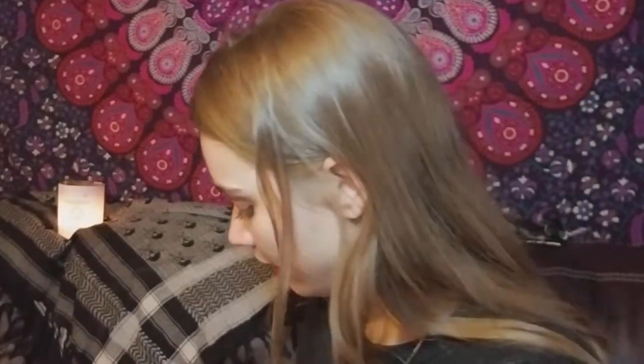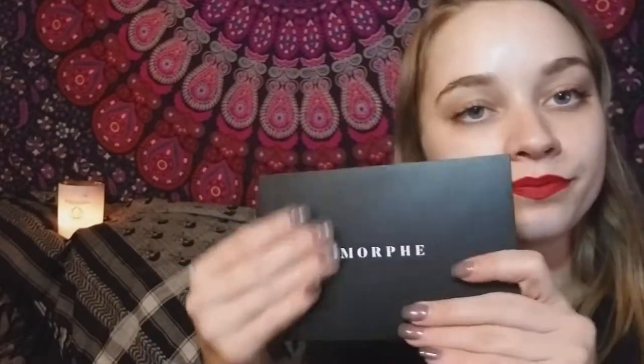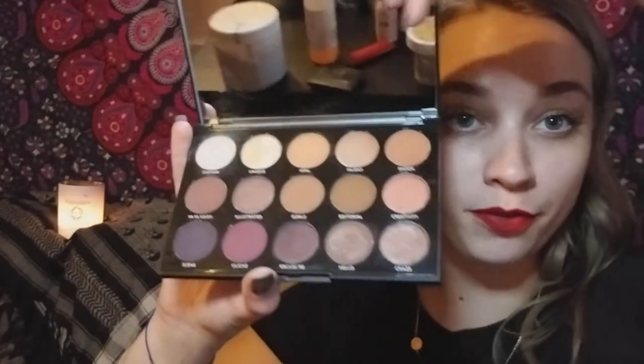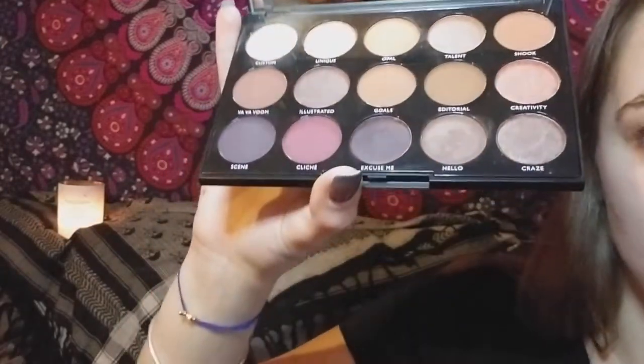The next palette I got for Christmas is the Morphe Night Master — it was a gift for my favorite cousin Ally. It's the Night Master 15N from Morphe — whatever it's called. It's so great.